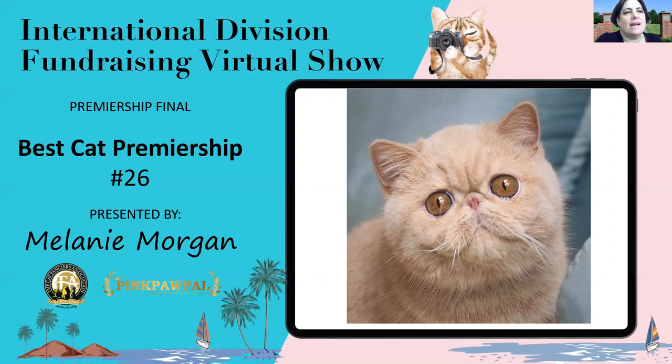This cream mackerel tabby exotic spay is the whole package — balanced and refined with a massive round head, huge round copper eyes, full cheeks and a full smooth muzzle. The short little cobby body, which you can't see in this picture, but we have multiple pictures to look at — it's set on short thick little legs. Truly impressive at every level. My best cat in show.